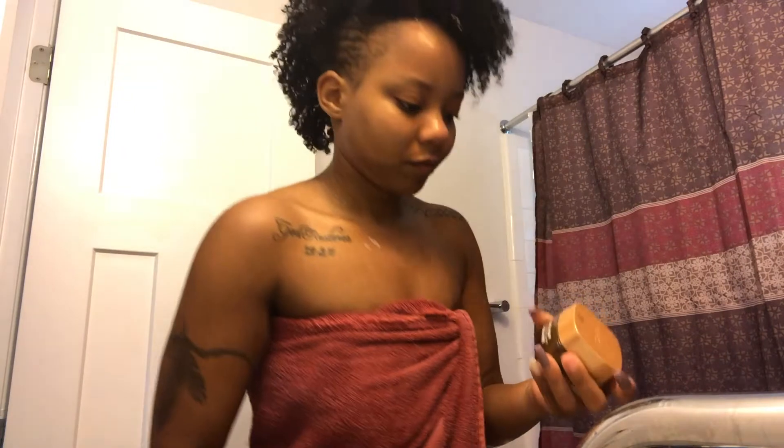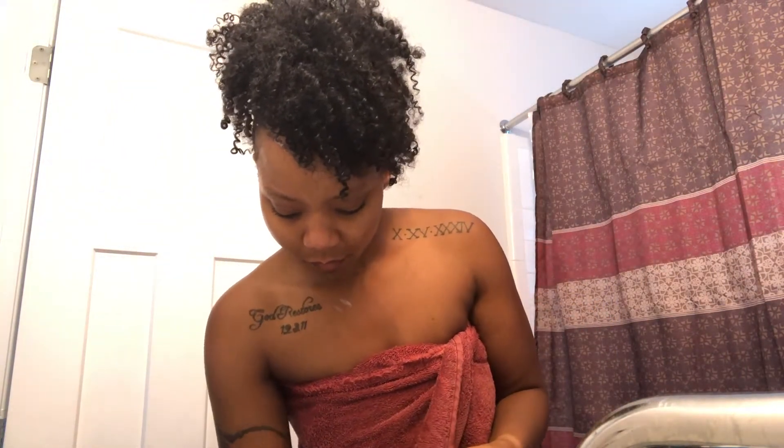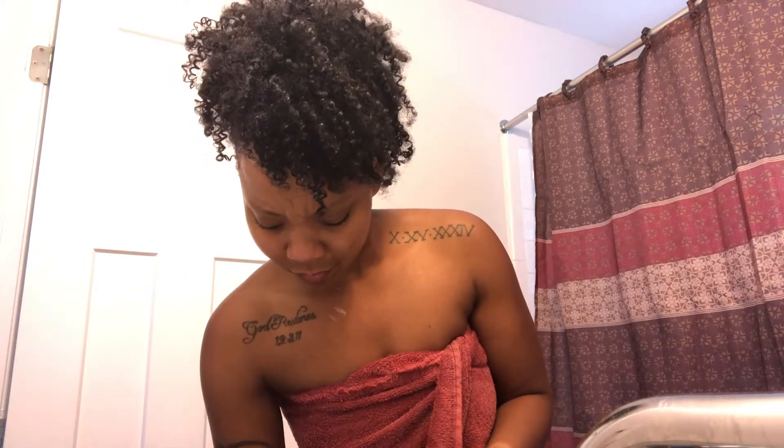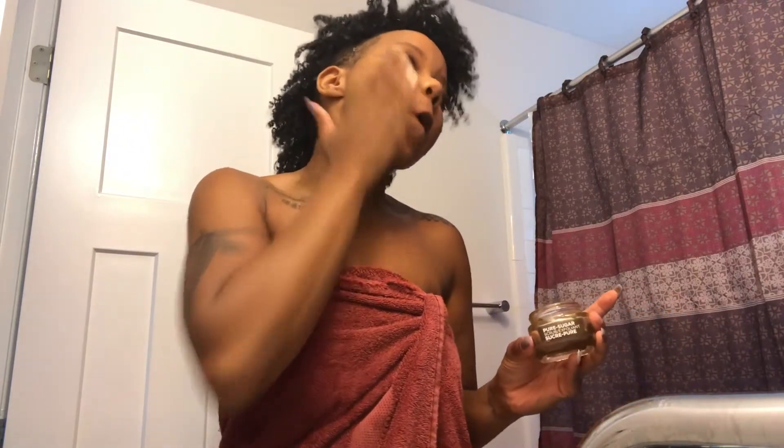After that's done, I'm going to use this Pure Sugar Scrub. I actually got this from an event at school and let me tell y'all, it has been saving my life. I never believed in scrubs or anything, but this definitely exfoliates my skin and it gives me that fresh look — like I just stepped out and I'm highlighted. It's literally amazing.